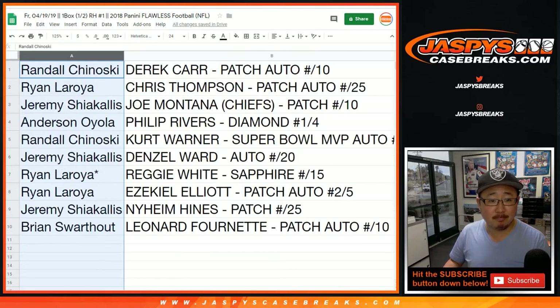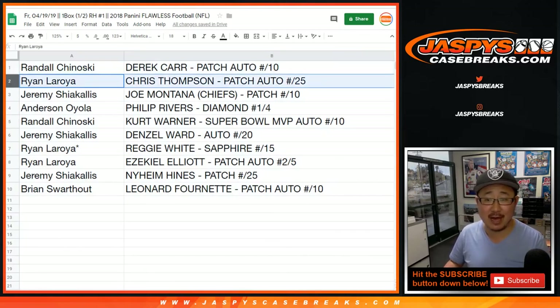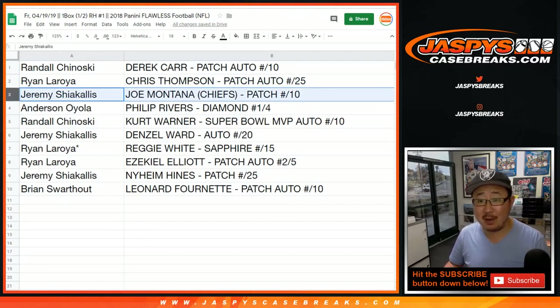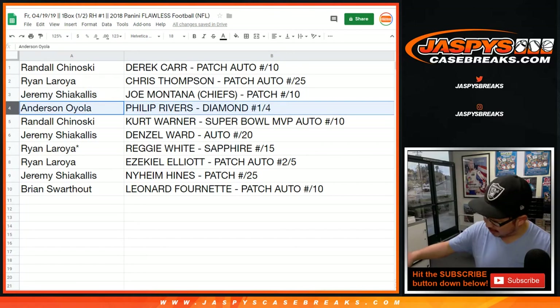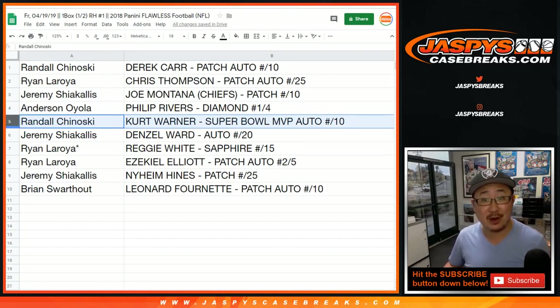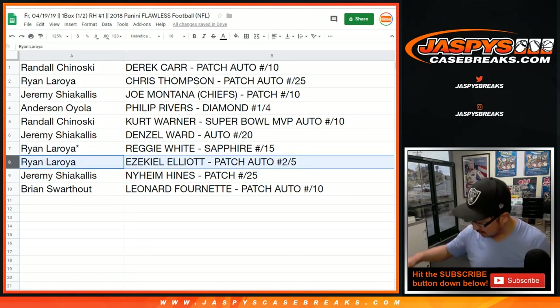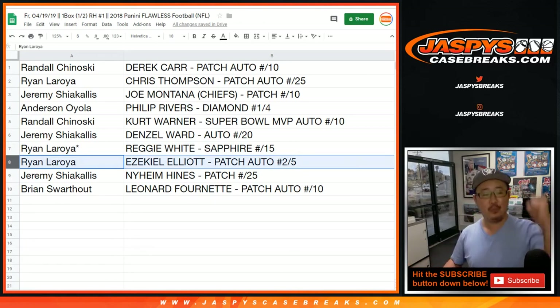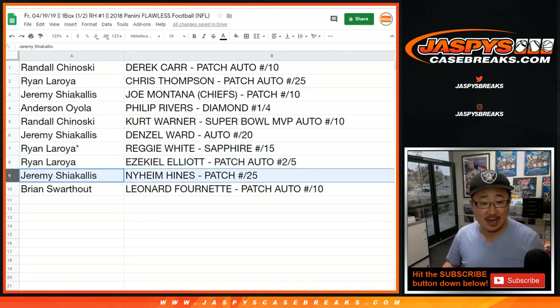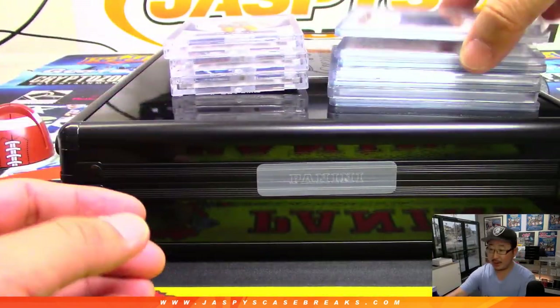Here's how it shakes out: Randall gets the Derrick Carr patch auto to 10. Ryan gets the Chris Thompson patch auto to 25. Jeremy gets the Chiefs edition Joe Montana patch to 10. Anderson gets the Philip Rivers diamond 1 out of 4 — all aboard the big hit express, whoop whoop! Randall also gets the Kurt Warner Super Bowl MVP autograph to 10. Jeremy gets Denzel Ward to 20. Ryan gets Reggie White Sapphire out of 15 — last spot Mojo — and Ezekiel Elliott patch auto 2 out of 5. Jeremy gets the Neem Hines patch to 25, and Brian gets the Leonard Fournette patch auto to 10.